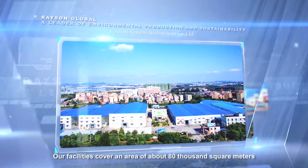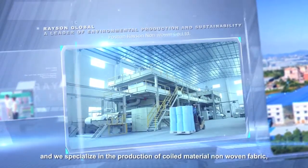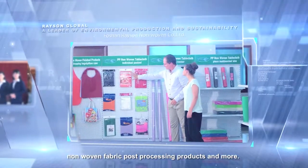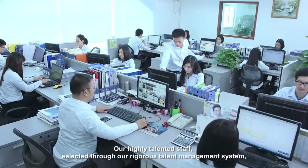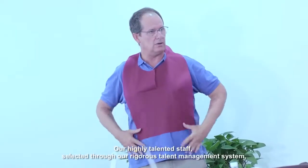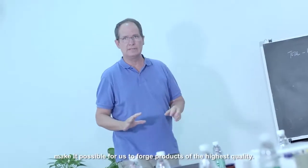Our facilities cover an area of about 80,000 square meters, and we specialize in the production of coiled material, non-woven fabric, and non-woven fabric post-processing products. Our highly talented staff, selected through our rigorous talent management system, make it possible for us to forge products of the highest quality.